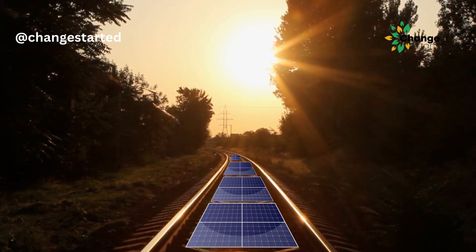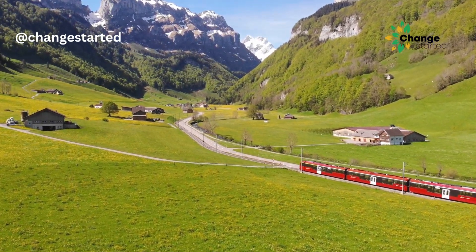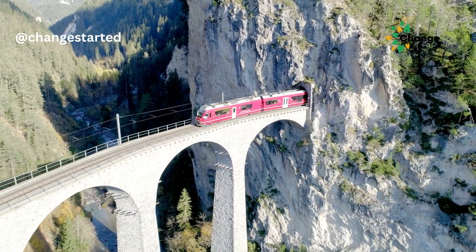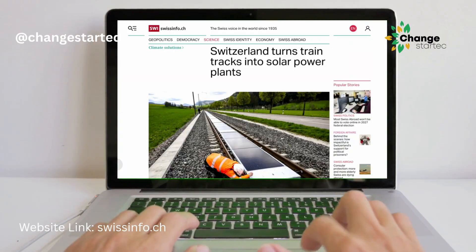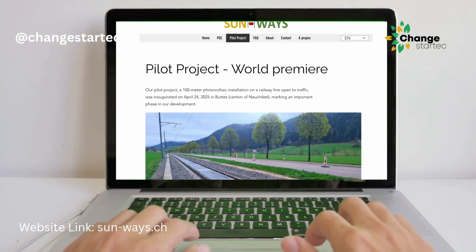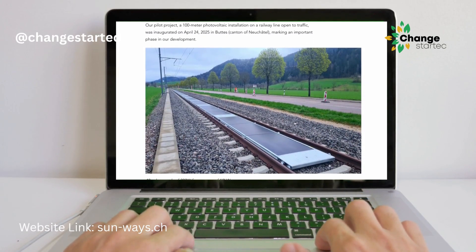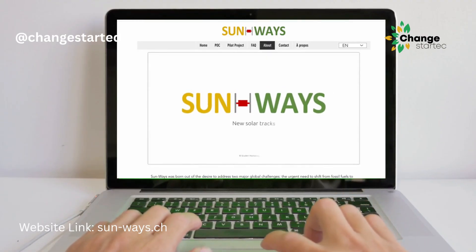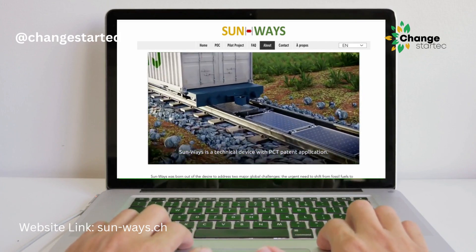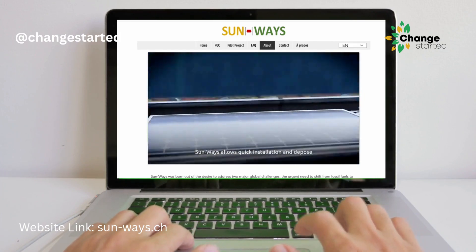Solar panels on railway tracks is not entirely new. Earlier this year, Switzerland also installed solar panels between the rails of a line in the western part of the country. The implementation in Switzerland was done on a 100-metre track by a Swiss company, Sunways, which used specially designed trains to install solar panels between the rails.